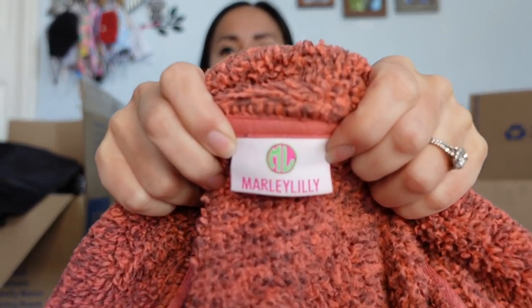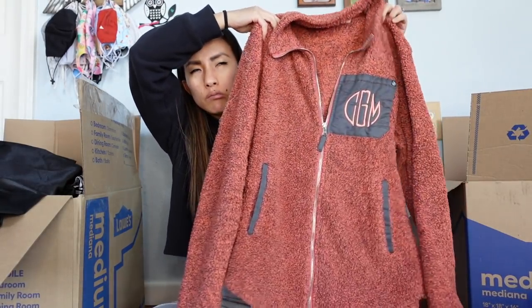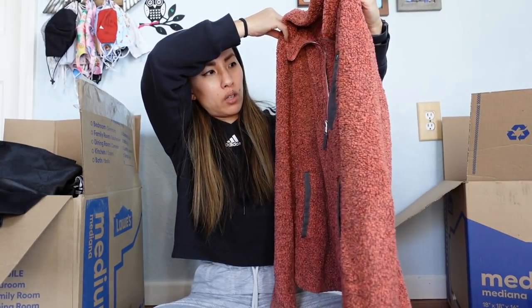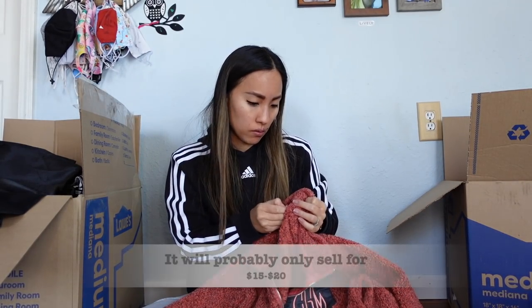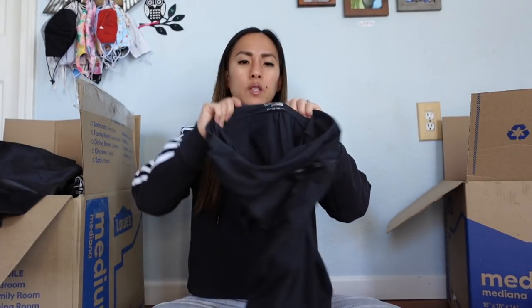This is by Marley Lily — I've never heard of this brand. It's going in the 'don't know anything about' pile. It gives me Simply Southern vibes — it's got this big old monogram on the front. I'm not sure if that's specific to a person. It's got pockets, it's really soft, in pretty good condition, size small/medium.